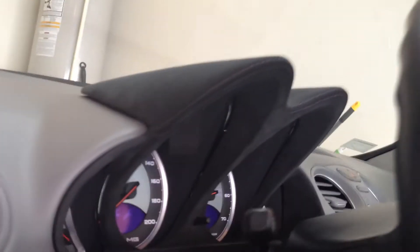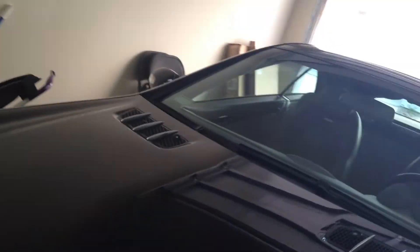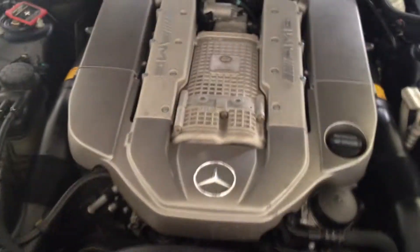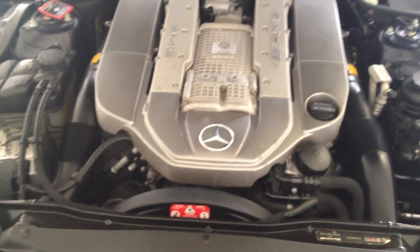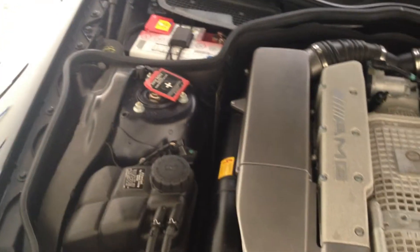Let's take a look at the engine. There's no kind of knocking, there's no oil issues. Everything's perfect.